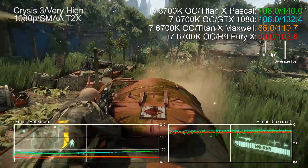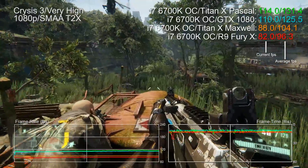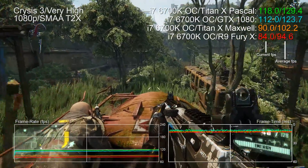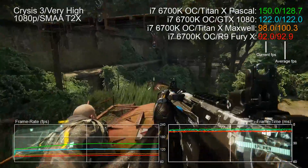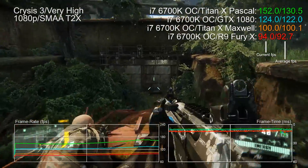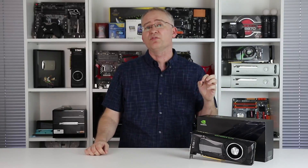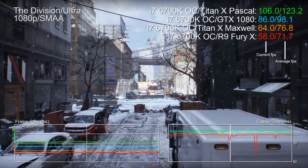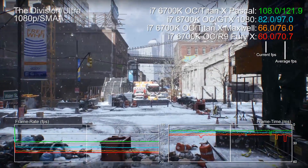It's a similar story with Crysis 3 — average FPS is 20% higher with Titan X installed, but at 1080p the delta between the new card and the previous GPU king changes according to context. We need really demanding GPU loads at Full HD to show a consistent advantage, like The Division on ultra — 27% faster at 1080p. This title at these settings is a truly insane GPU workout.